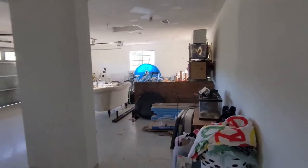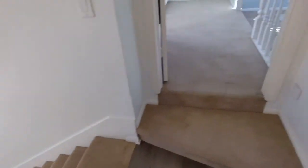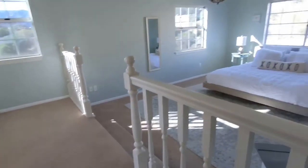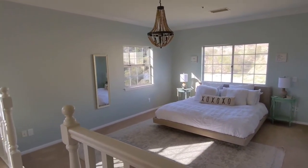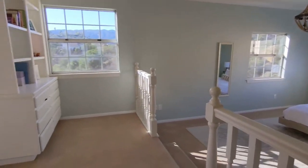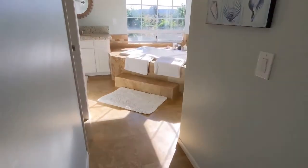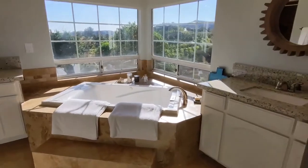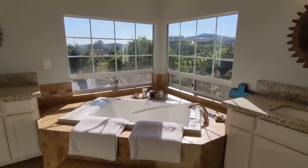Upstairs, the master is nicely separated from the rest of the kids' rooms. Excellent size, views everywhere, and plenty of light.